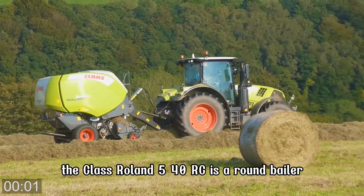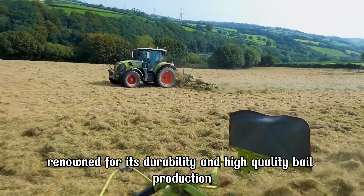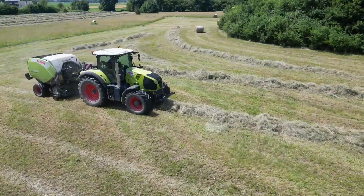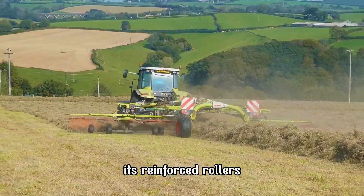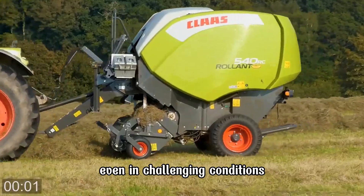The CLAAS Rollant 540 RC is a round baler renowned for its durability and high-quality bale production. Designed for efficiency, it handles hay, straw, and silage with ease, producing uniform bales with a diameter of up to 1.25 meters. Its reinforced rollers and robust drive system ensure consistent performance, even in challenging conditions.